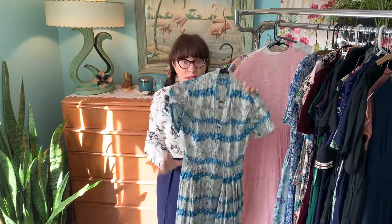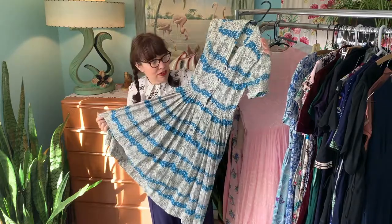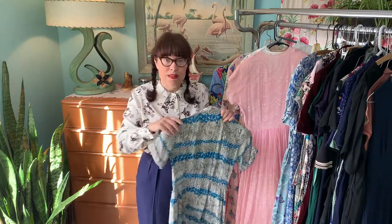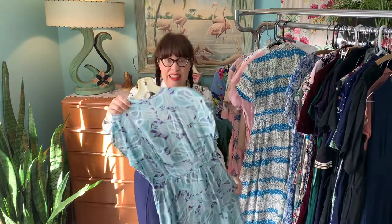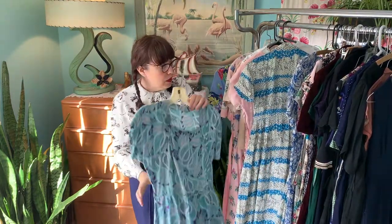Another little house day dress — condition issues, the darts ripped out, the underarms ripped out. Does it still have value for someone? Yes. How much depends on who wants it — if you really want something, you're going to put a higher value on it.